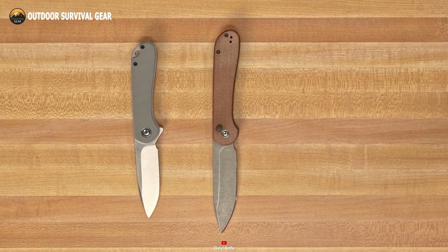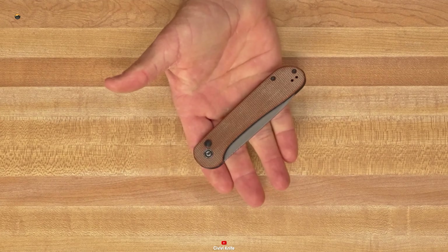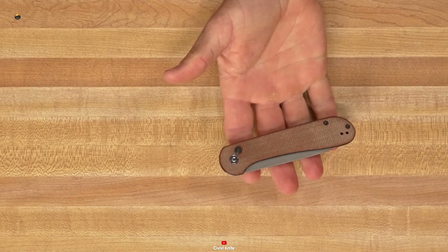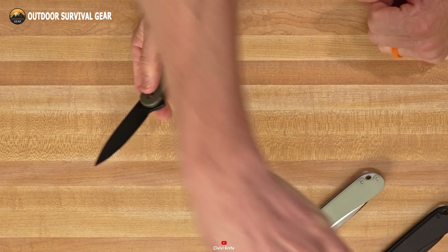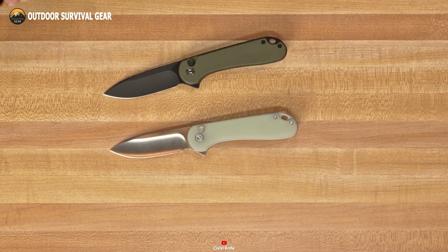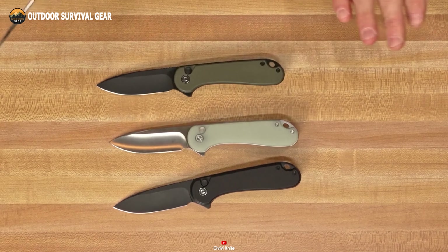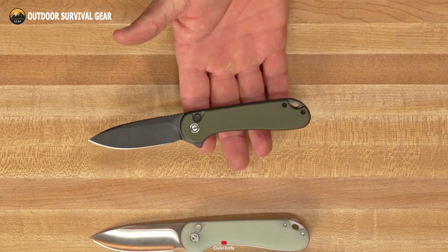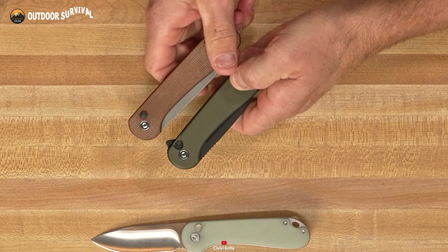No EDC gear list is complete without a reliable knife, and the Civivi Elementum 2 is an excellent choice. Featuring a secure button lock, it ensures confident cutting and slicing, making it suitable for all adults. The Civivi Elementum 2 boasts an excellent sharp blade made from Nitro V stainless steel, ideal for everyday tasks. Its handle, constructed with a G10 laminated plastic design, ensures an easy and secure grip. The lightweight handle fits comfortably in hand and includes a deep carry pocket clip for right-handed users. Versatile and efficient, it handles various tasks such as opening boxes, cutting rope, sharpening pencils, and performing light outdoor activities during camping. It comes with a lifetime warranty against defects in material and workmanship, ensuring long-term reliability.